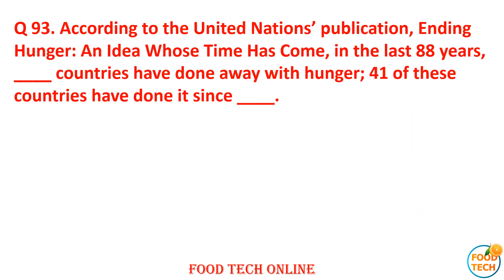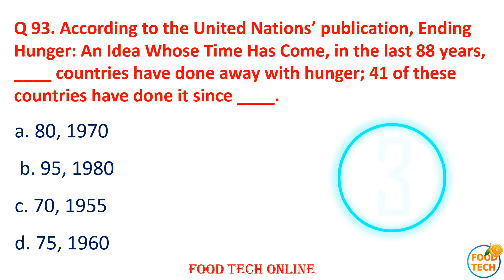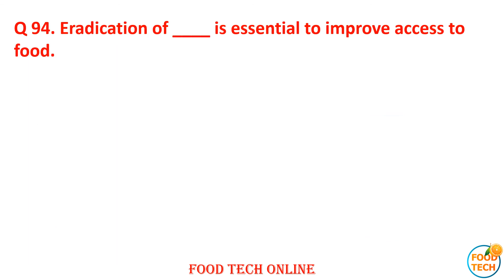Question 93: According to UN publication 'Ending Hunger,' the number of times this has come close in the last 88 years and which country has done away with hunger. Answer: C. Ending.